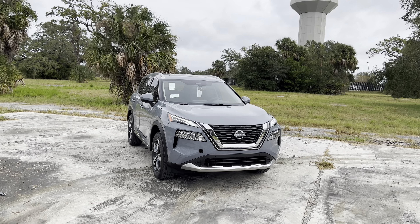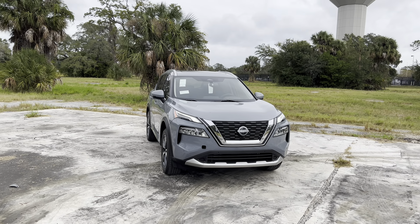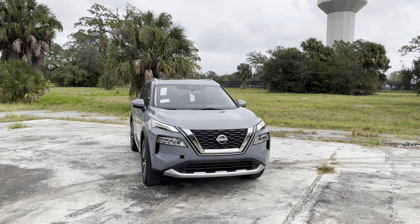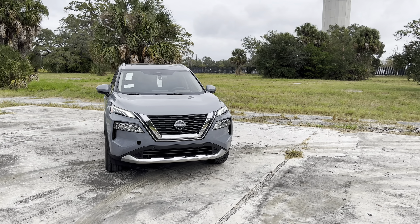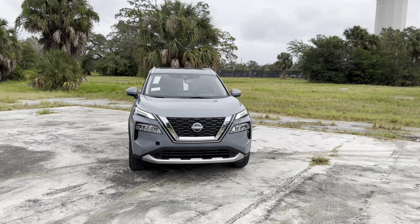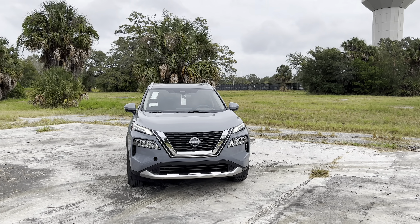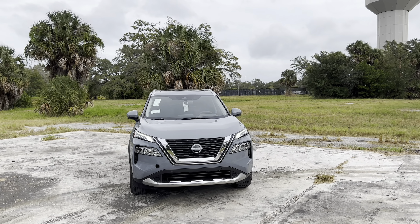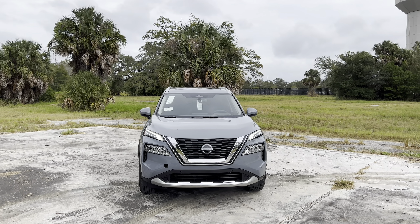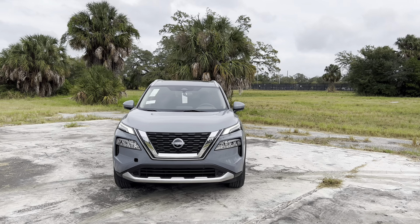The SL is the more luxurious Rogue trim with 19-inch alloy wheels, a 360-degree camera, panoramic moonroof, three-zone automatic climate control, and leather seats. The Platinum is the top-of-the-line Rogue that you see here, with a base price of $37,140. Now we get Nissan's advanced Pro Pilot Assist with Navigation Link, Navigation 2 comes standard on the Platinum trim, along with quilted full leather seats, a 12.3-inch digital gauge cluster, and wireless Apple CarPlay and Android Auto.